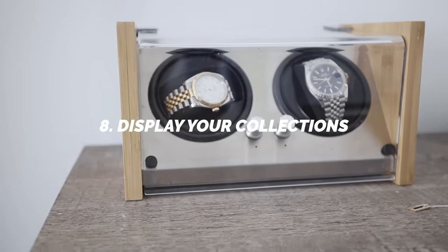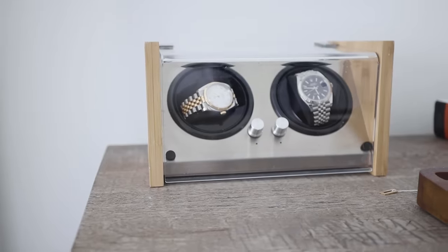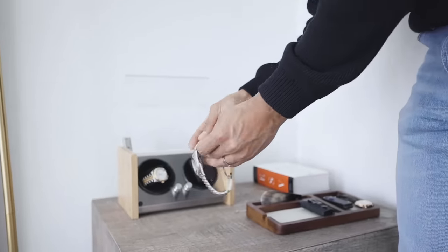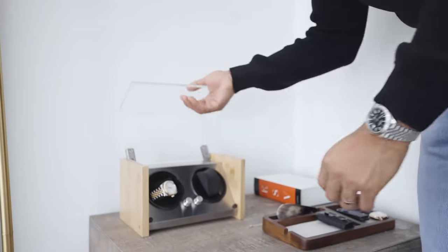Number eight: display your collections. Whatever it is that you collect, display it. Some of the best collections a man can display are your jewelry, your watches, or your fragrances. Put these on display — this is your pride and joy. If you've got watches, get a nice watch display box. Not only is it a great way to organize them, but it also levels up the room. You can do the same with your fragrances. And if you collect Pokémon cards, you can do that too. The point is, put your collections on display — it's visually aesthetic and shows anyone who comes into your room what your interests are.